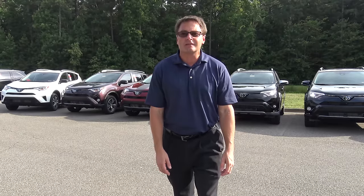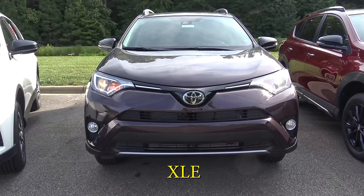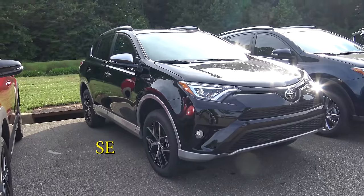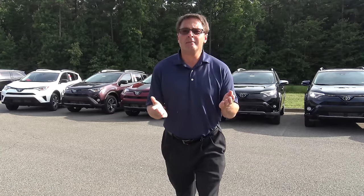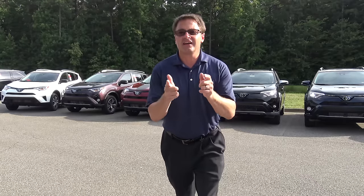Hey everyone, I'm Jeff Teague with Fred Anderson Toyota in Raleigh. Today I'm going to talk to you about the 2018 RAV4 — specifically, how do you tell them apart? I brought along six of my friends today: the LE, XLE, Adventure, SE, Limited, and Platinum. So I'm going to show you how they're the same and how they're all very different. Which one's your favorite? Write in the comment section. Let's take a look.